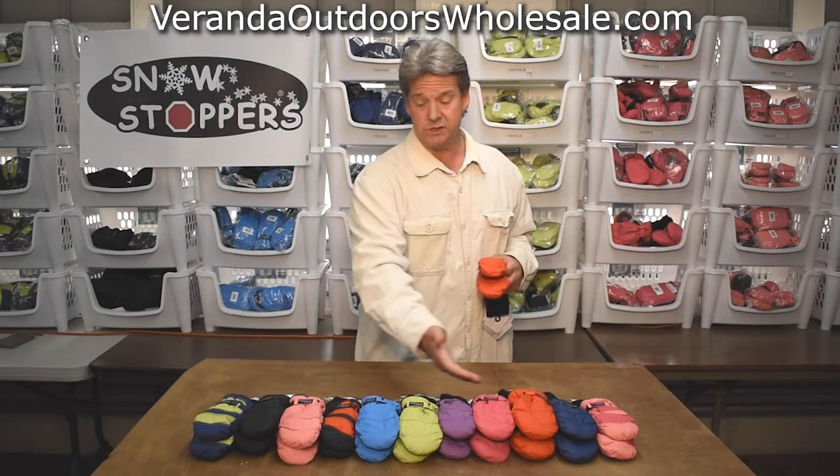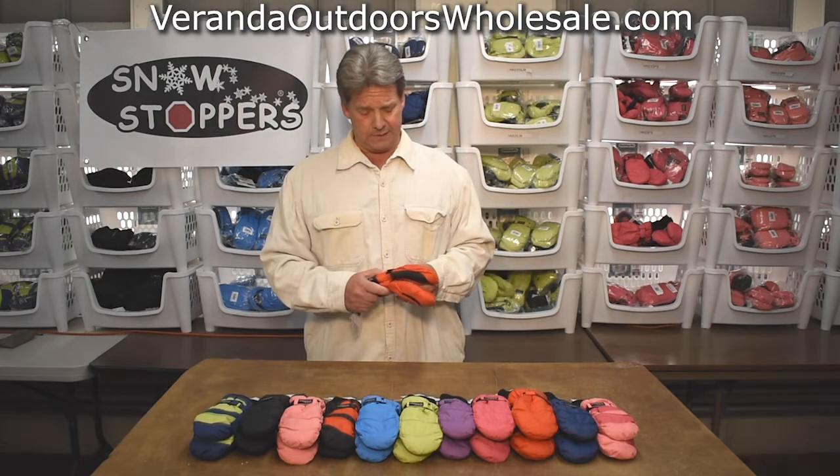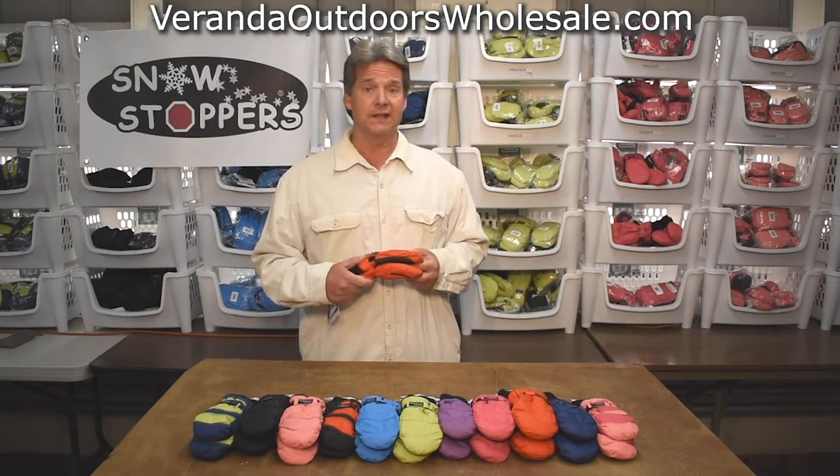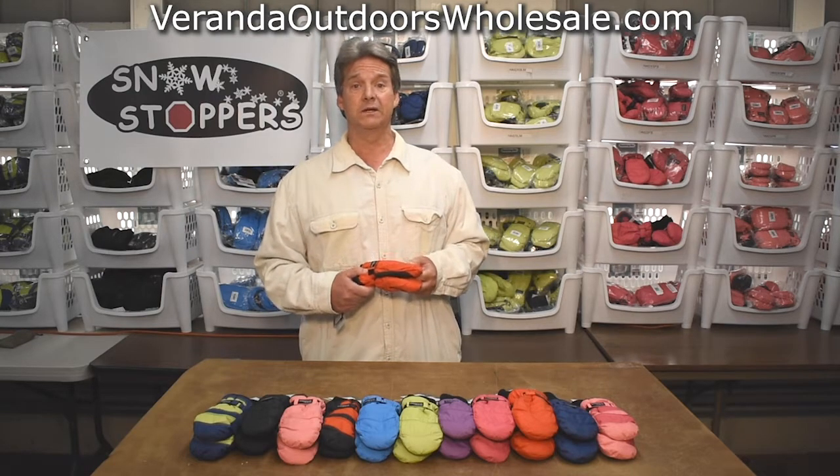As you can see, it comes in all these beautiful colors. On the inside, we've got 40 grams of Thinsulate, 100 grams of polyfill insulation, and a beautiful soft water-resistant nylon shell.